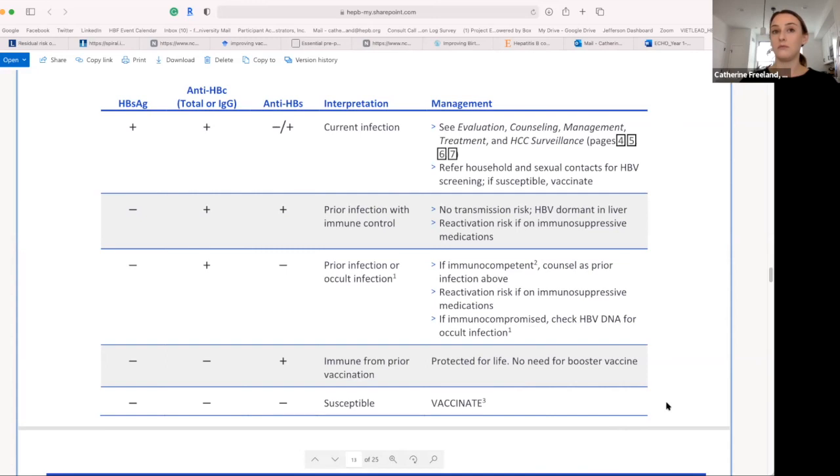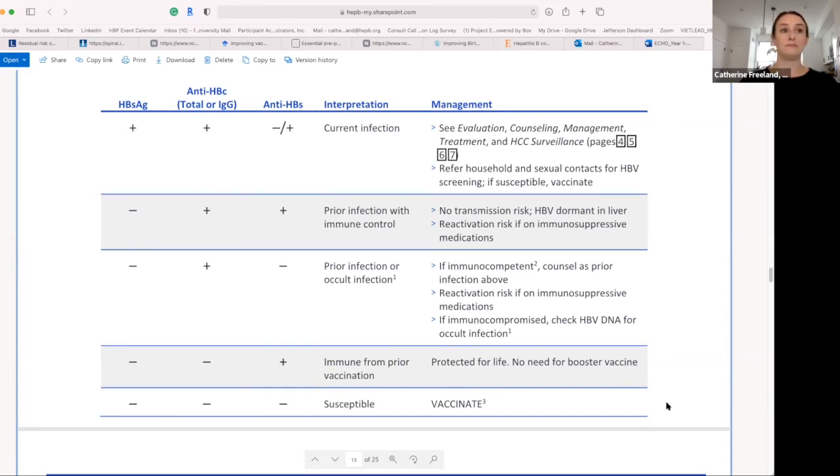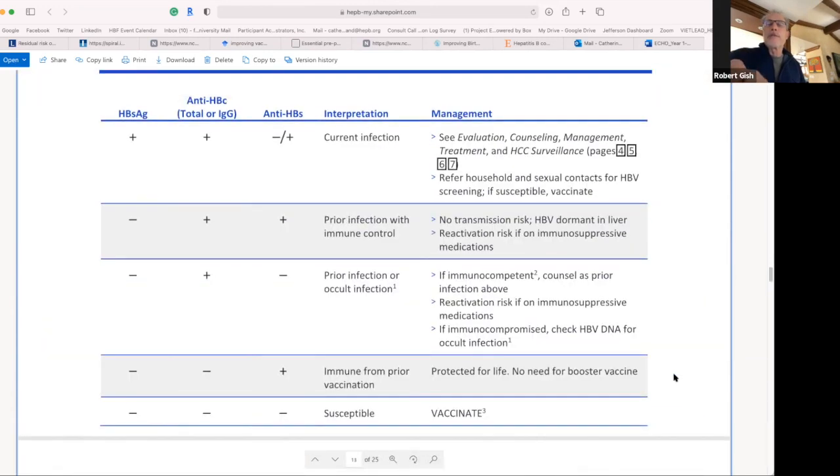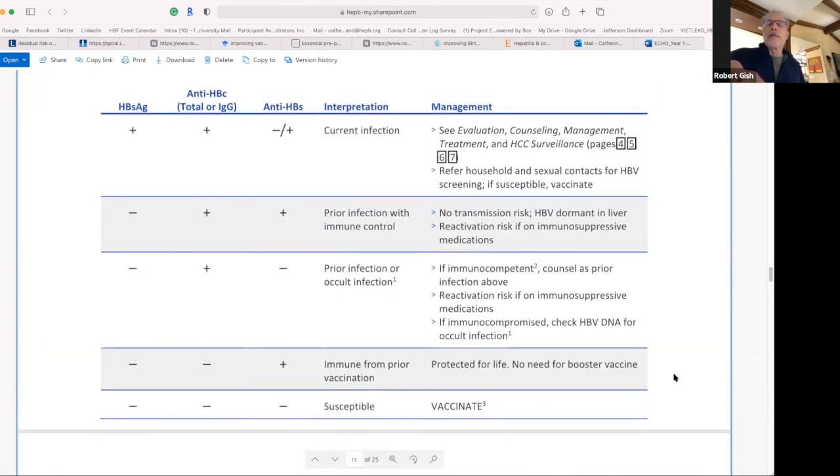Anti-HBs positive only indicates that the individual has been vaccinated and has protection for life — no booster vaccination needed, particularly if that individual has 10 international units per milliliter or greater. If negative for all markers, vaccinate all individuals. Feedback is welcomed on this algorithm as updates are considered.